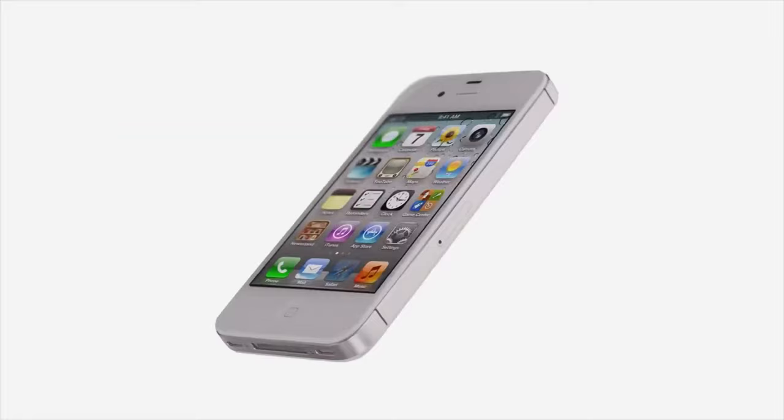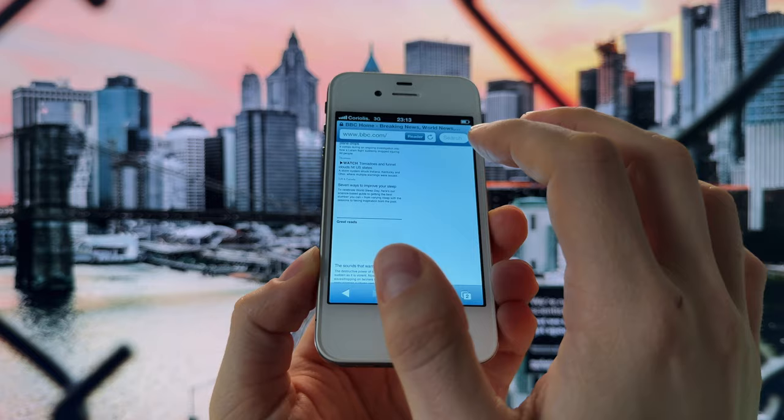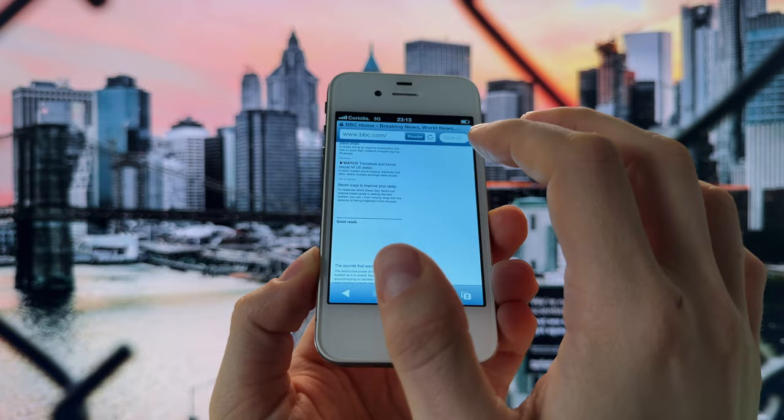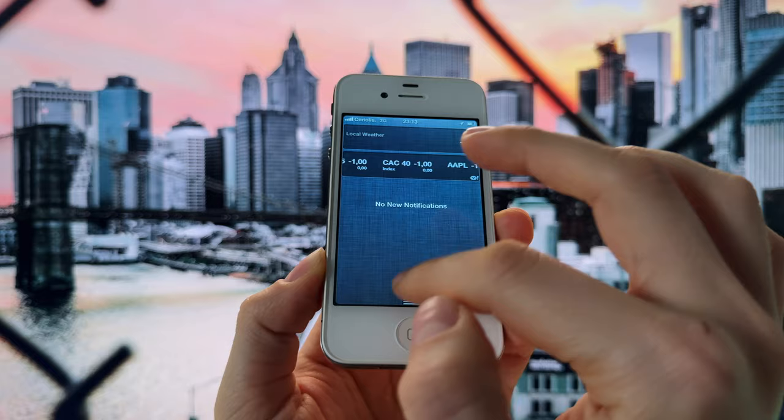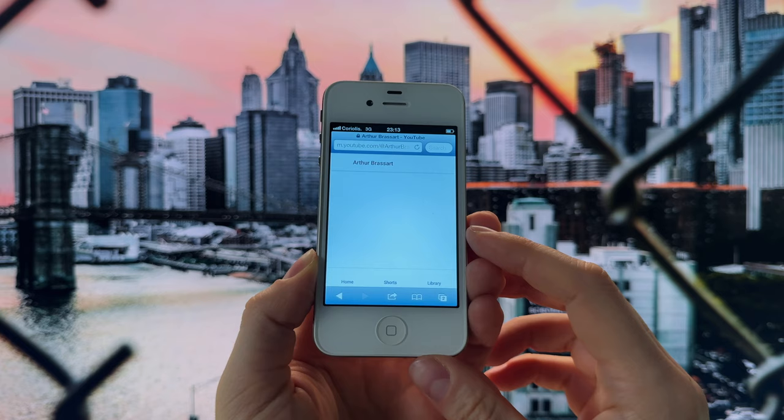iOS 6 is so old now that you cannot even have a proper web browsing experience, because Safari on iOS 6 is too outdated and does not support modern websites. Almost all of the websites I was trying to visit failed to load properly. The only website I was able to open is surprisingly YouTube — yes, you can still watch YouTube videos in 2024 on your old iPhone 4S running iOS 6.